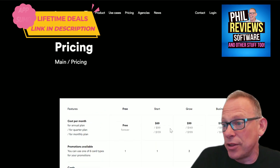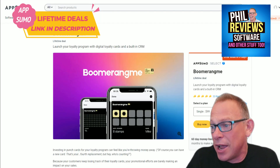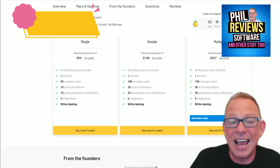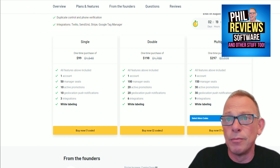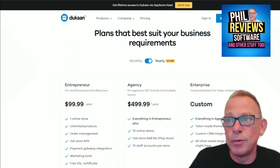$69 a month, and then it goes upwards for bigger plans. But look at this price on AppSumo — this is ending in three days: $99 for a lifetime deal. For $99 you can have one account with 50 manager seats and 10 active promotions. That is an incredible price — get it now. That is deal number one: Boomerang Me, instead of $69 a month, just $99 for life.